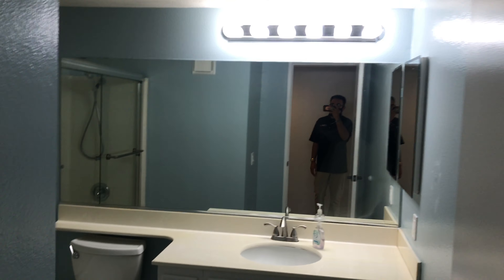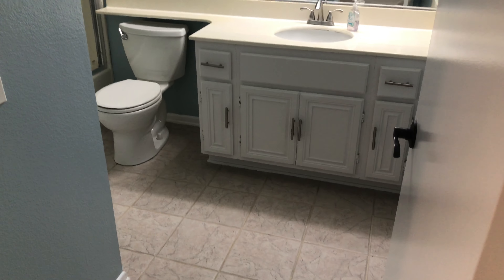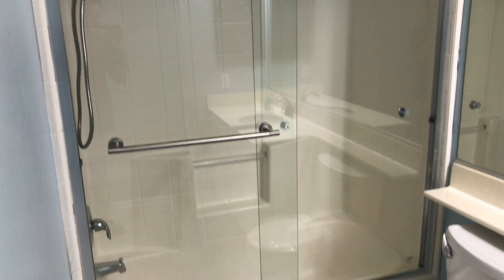Here is the second bathroom. Again another single vanity with tile flooring. Newer shower doors also purchased within the last year. It's a good size bathroom.